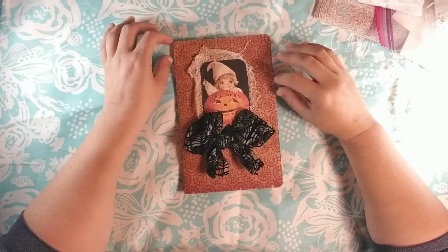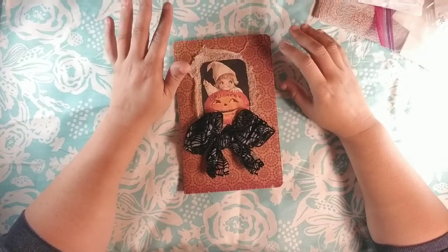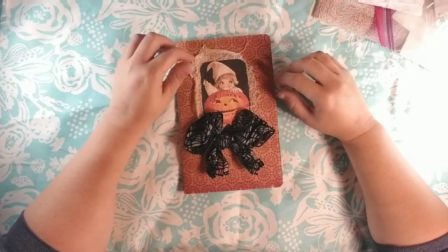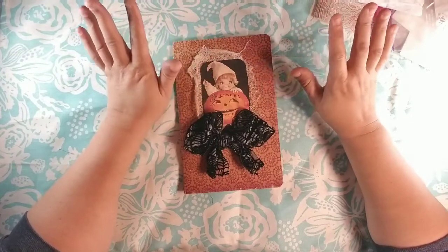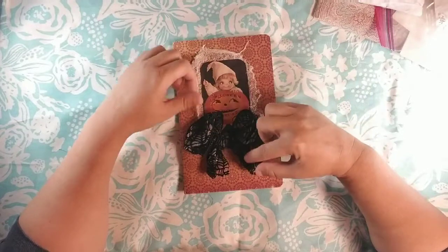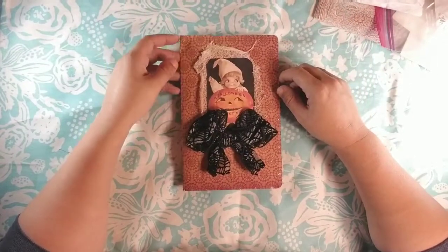Hi guys, Dorothy here this morning. I'm here today to share with you a full page journal swap that we did in Studio 28E. Susan was my partner and she sent an absolutely gorgeous little page and a pack of goodies, so I wanted to share that with you.